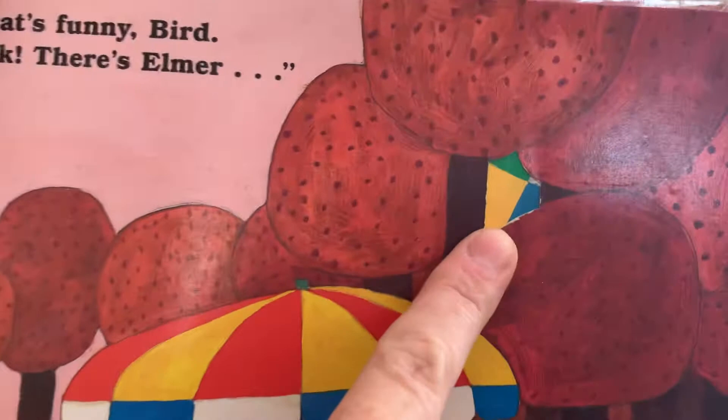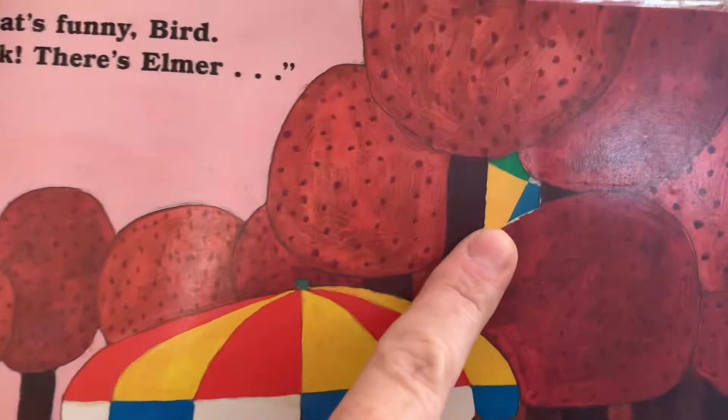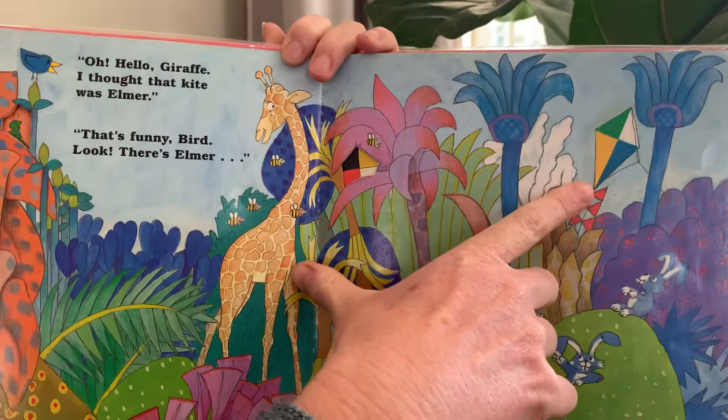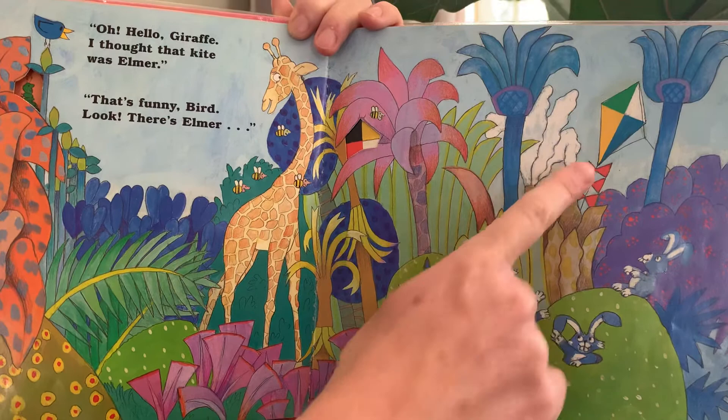Look, there's Elmer. There's some old patchwork — this looks like Elmer's colours. Do you think it's Elmer? Oh, hello Giraffe. I thought that kite was Elmer. Ha! That's a funny bird.